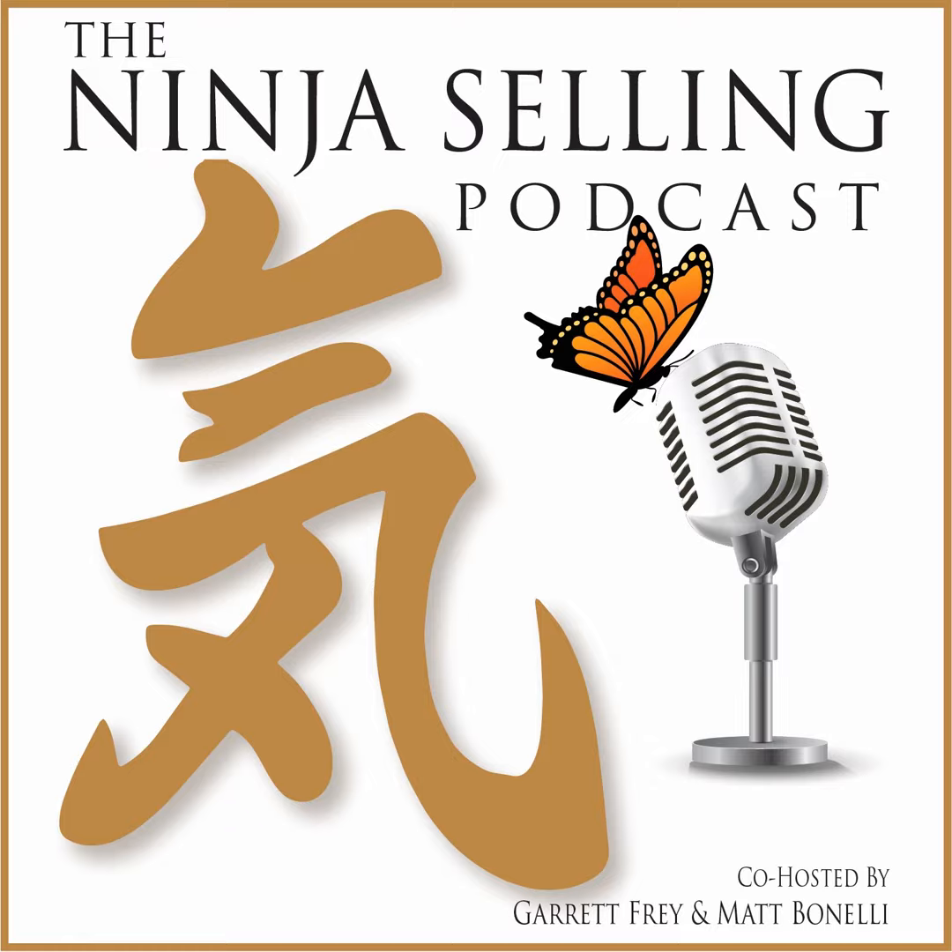If you want to be a part of a community of people who are doing just that, head over to Facebook and search for the Ninja Selling Podcast. You can join over 11,000 people. It's wonderful.